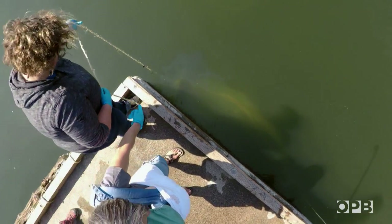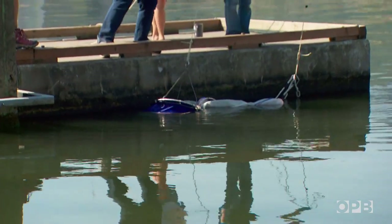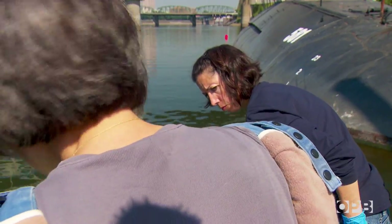We've got 15 minutes of this. There's a lot of water in the river, and we don't know if we'll find what we're looking for. Think of plastics as needles in a giant liquid haystack.